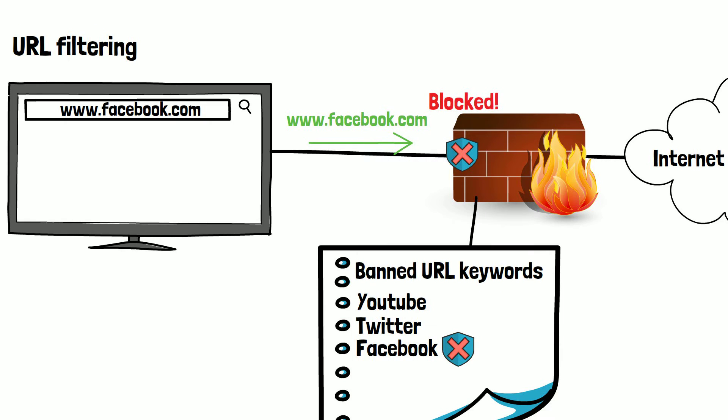Also, if the domain of the URL ended with something such as .co.uk, the firewall would detect this as a UK website and block access to the Chinese user.